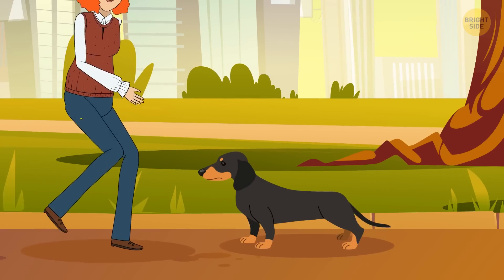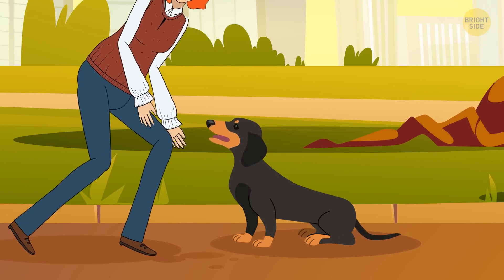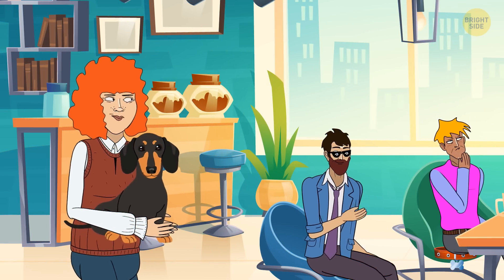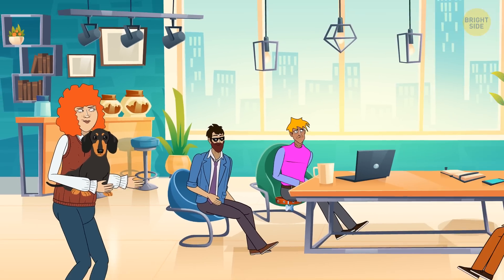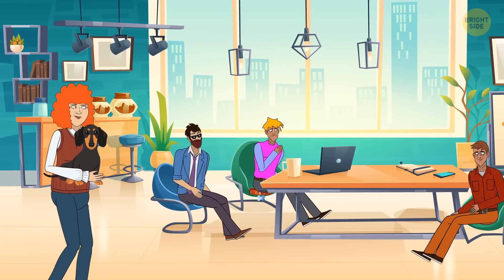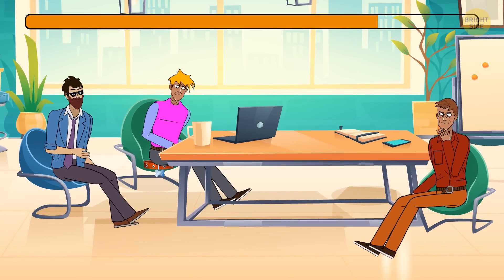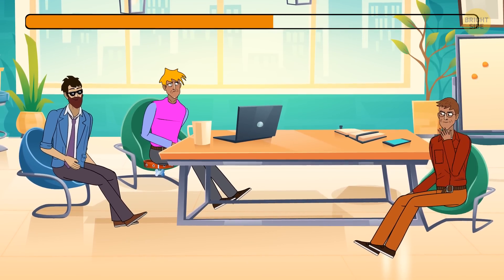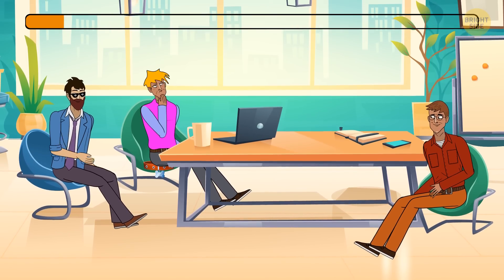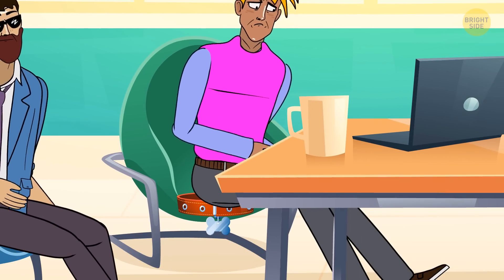Susanna was walking down the street when she saw a small dog. It looked as if the dog had just run away, so she picked it up and started searching for its owner. She walked into an office building where there were three people. Susanna knew immediately who the dog's owner was — how did she figure it out? Look at the guy in the middle: he's sitting on a dog's leash.